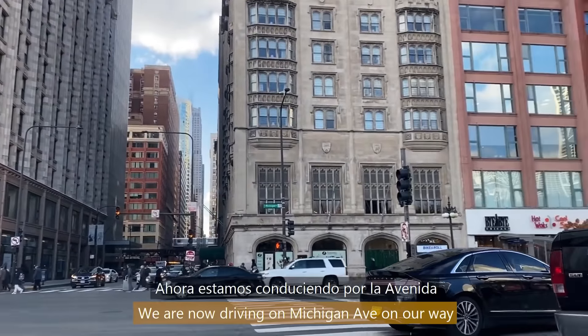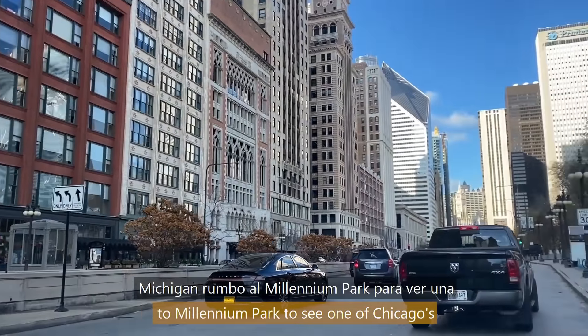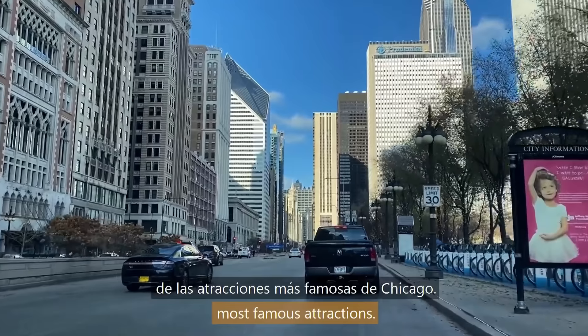We are now driving on Michigan Ave on our way to Millennium Park to see one of Chicago's most famous attractions.